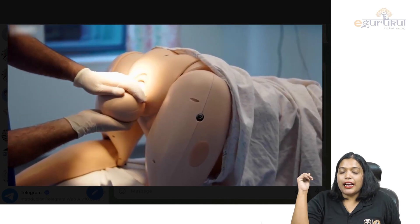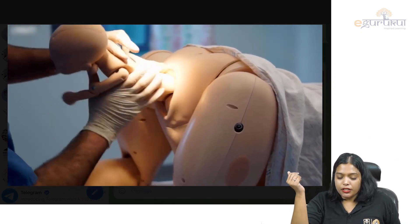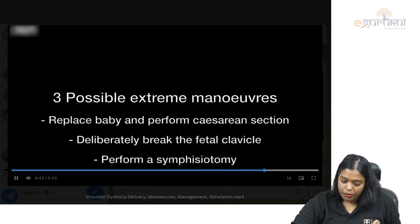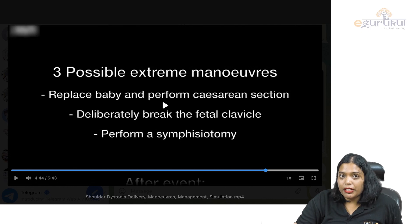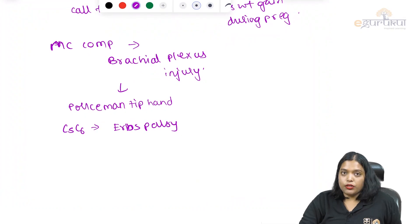In the Gaskin's or all-fours position, you repeat all the maneuvers again. The last three extreme maneuvers are: you can replace the baby's head and perform a cesarean section — that is called the Zavanelli maneuver — or you can break the clavicle of the baby, which is fetal clavicotomy, or you can perform a symphysiotomy on the mother.